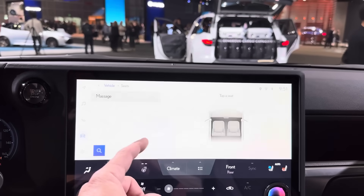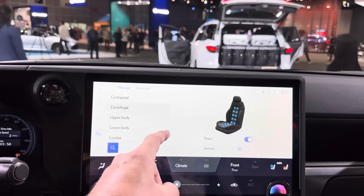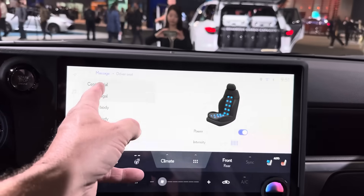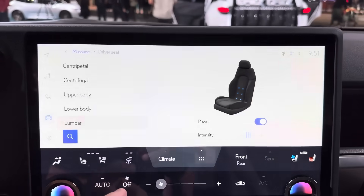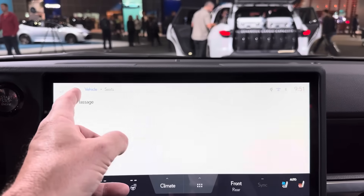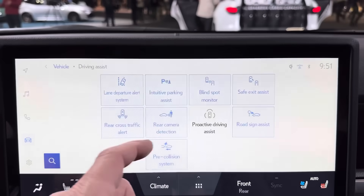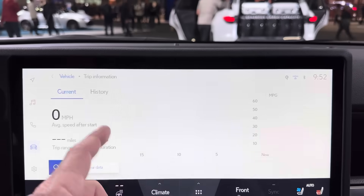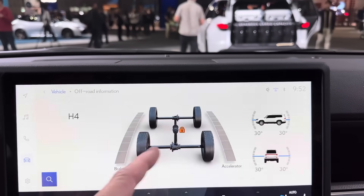Seat controls — and it has massage! I was hoping it would, and it does. We've got the power and intensity settings for the massager. It's pretty strong stuff. We can also do driving assist and look at all the safety features. Trip information is available too. This one combines for 17 MPG, just so you know.